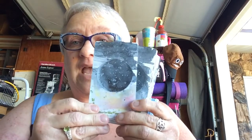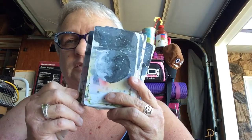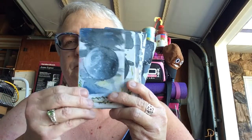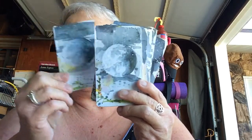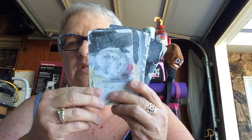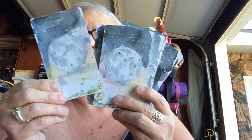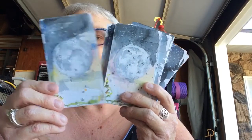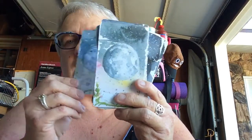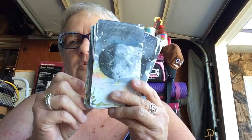Every card is actually depicted as the moon phase it represents, so they're just beautiful cards. Each phase of the moon is shown — all the way up to the full moon — and then the phases back to dark moon.